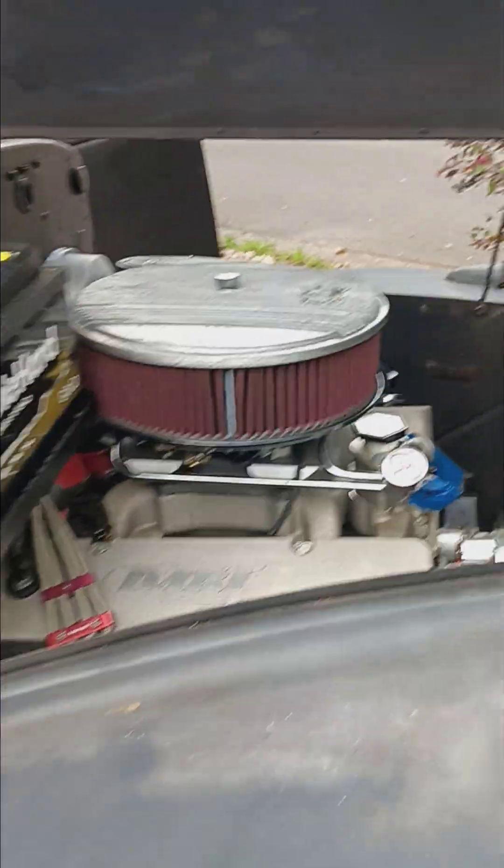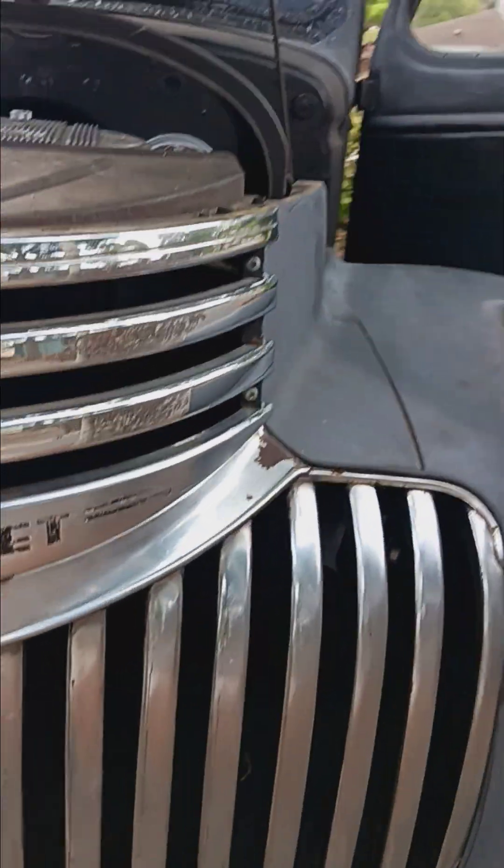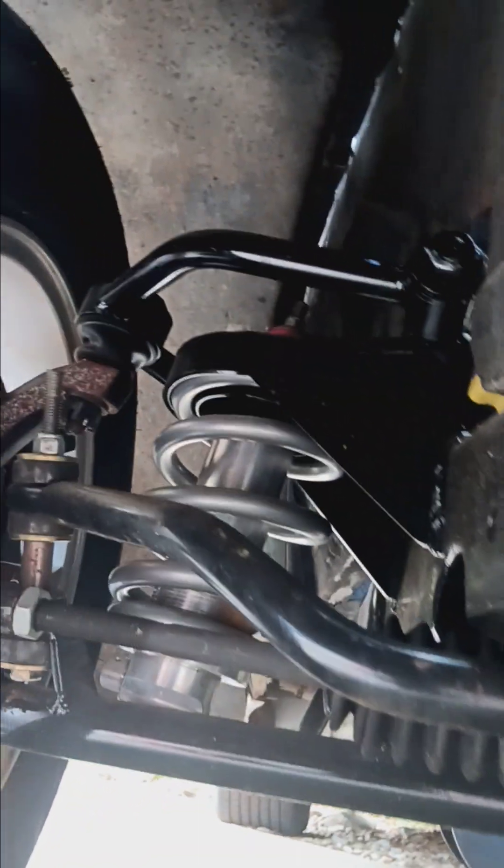I don't know if you can tell, but it's got a coil-over front suspension custom designed by Heitz, with tubular uppers and lowers.